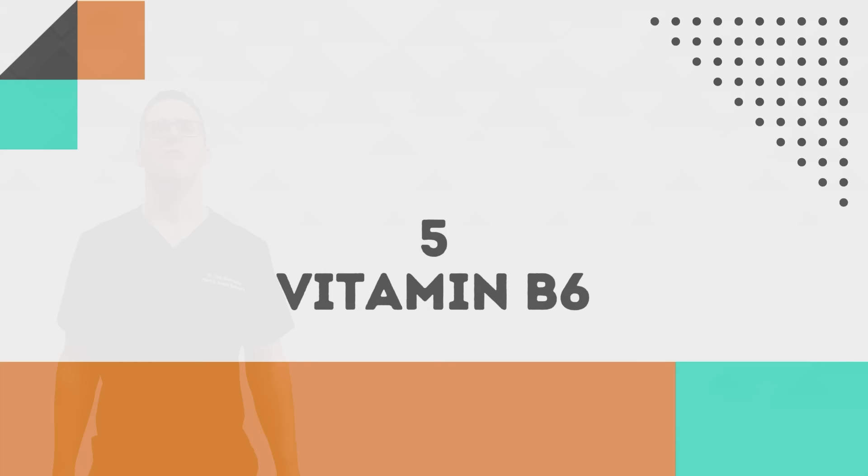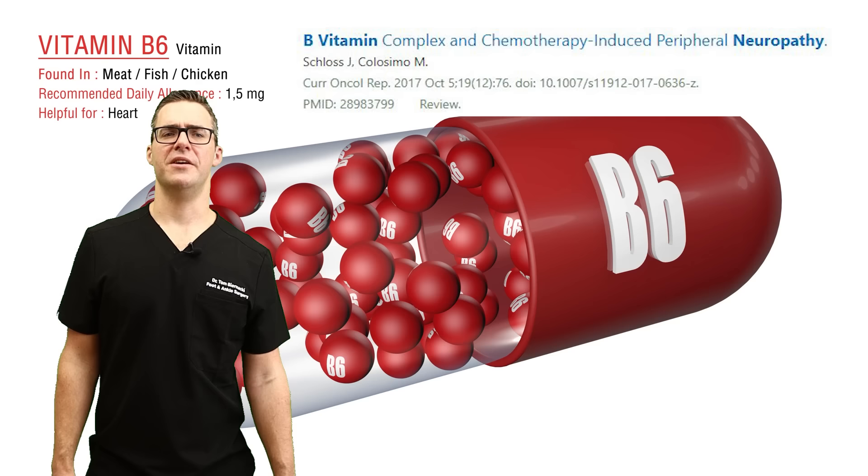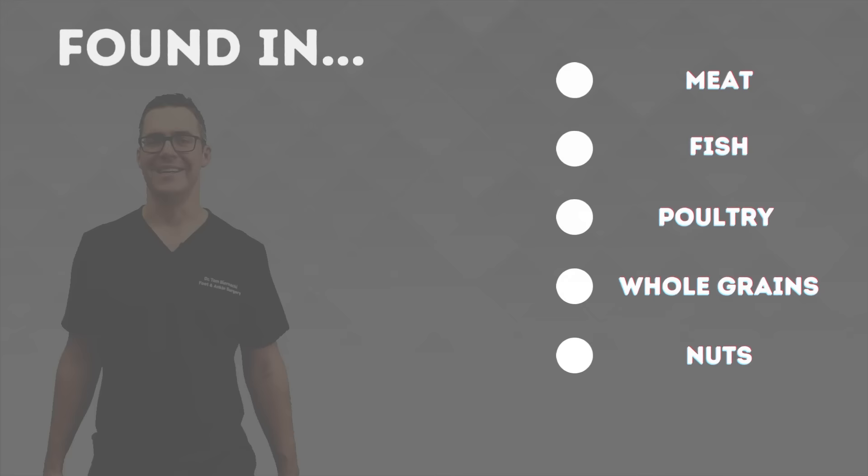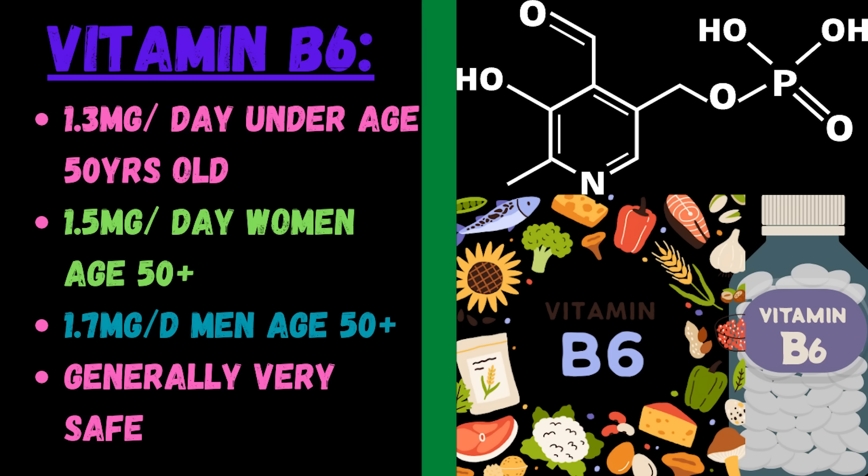Number 5: vitamin B6, also known as pyridoxine. Very important for nerve function — a deficiency can contribute to peripheral neuropathy. It's a water-soluble vitamin found in meat, fish, poultry, whole grains, and nuts. Vitamin B6 has a lot of studies independently, but as a combination with other B vitamins, even better results. This really shows a difference for peripheral neuropathy. Get it through vegetables and lean, healthy meats. Skip the processed foods, but if you need to supplement and have a lot of nerve pain, definitely check it out.